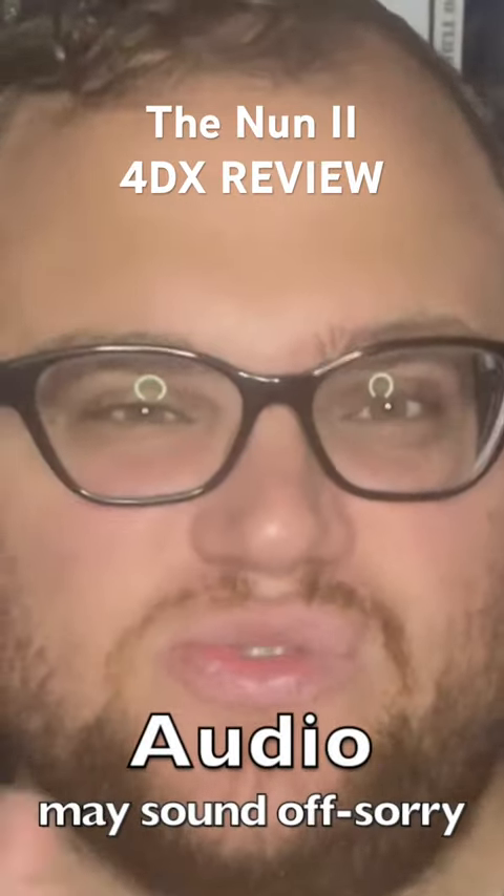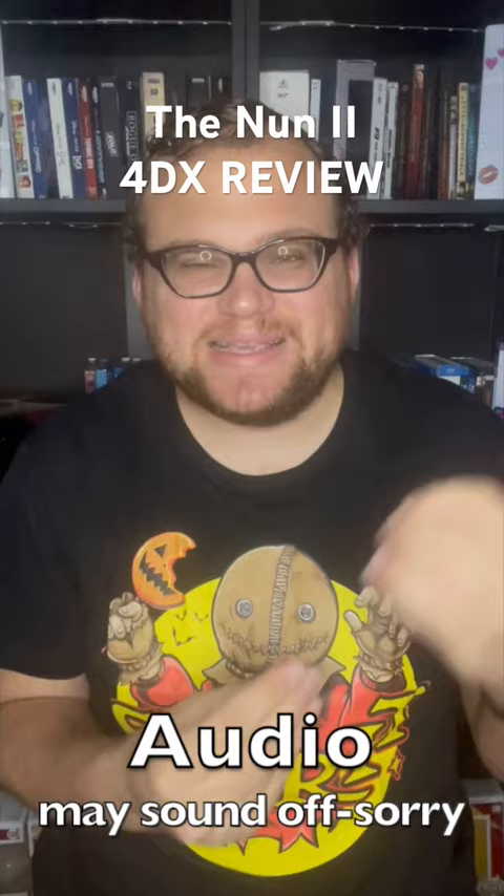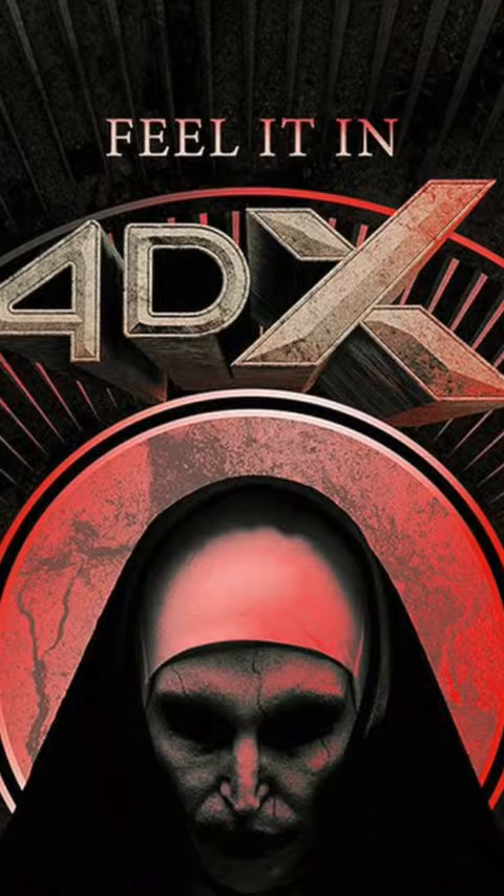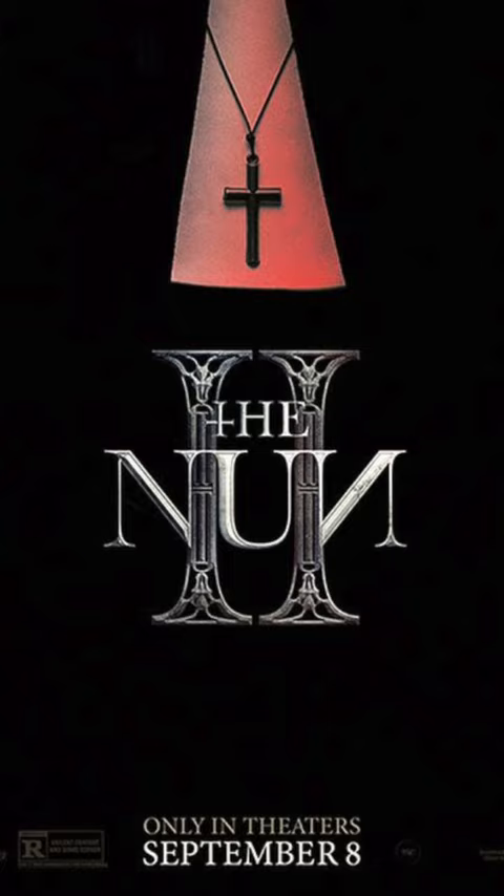How is The Nun 2 in the 4DX movie theater experience? A horror movie is always an interesting one to experience in this format, because if it's scary they can really immerse you into those scares with so many of the capabilities of the 4DX auditorium. There's a lot of wind blowing in here to really add to the eerie atmosphere, a lot of air at the back of your neck, vibrations in the seat, along with the jump scares. It really is effective — there's seat movement even when the scares are not going on.